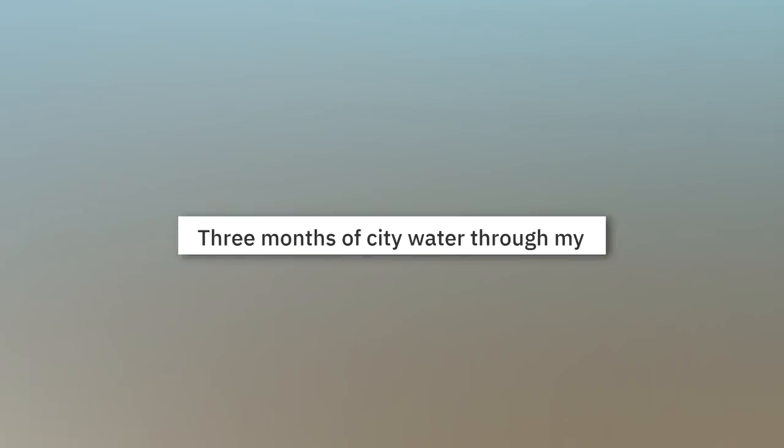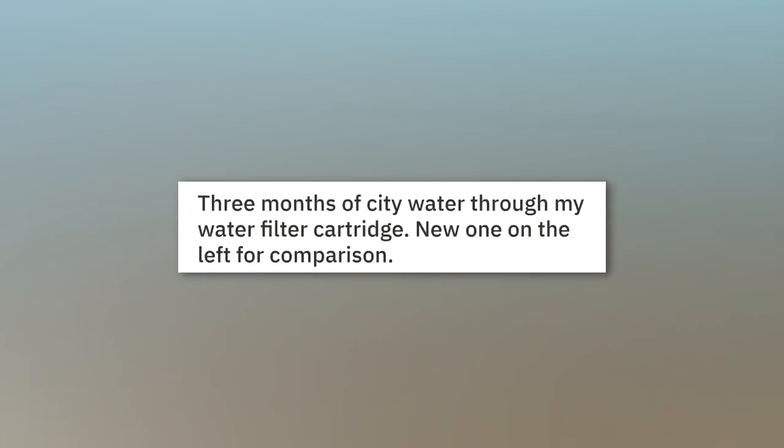Three months of city water through my water filter cartridge. New one on the left for comparison.